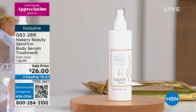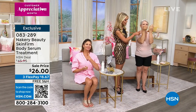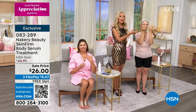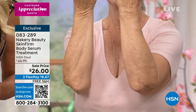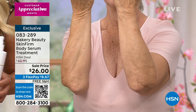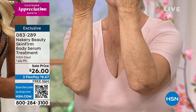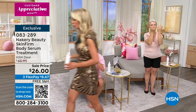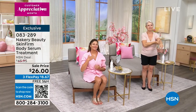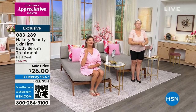Let me show Barbara one more time — for her it's the fine lines on her arms making her feel uncomfortable. Look at the difference — I don't even need to say which arm is which. Look at how Skin Firm just smooths out those wrinkles. Whether it's your elbow, wrist, above your knees, or your neck — if you're using five different neck creams and wondering what to do, just use Skin Firm.